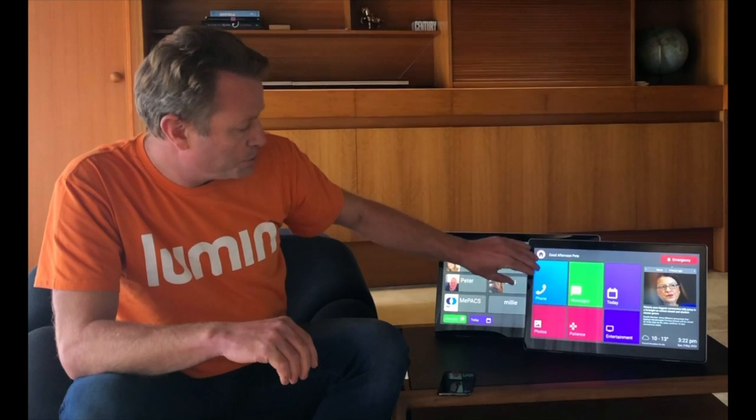Alternatively, you have our screen which is remotely monitored and managed, so it means that there's no passwords or logins. It has what the iPad has in terms of phone, messages and today, but it has other functions as well — things like news and games and entertainment.